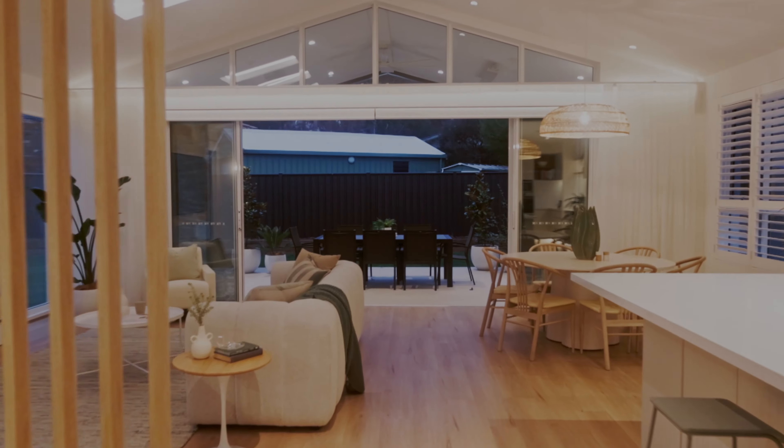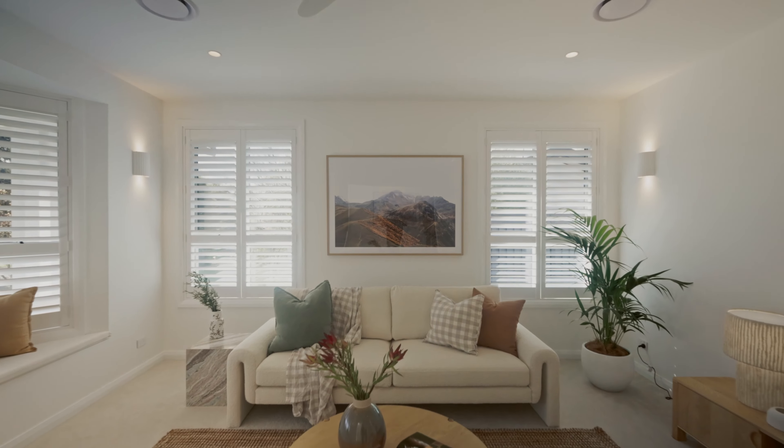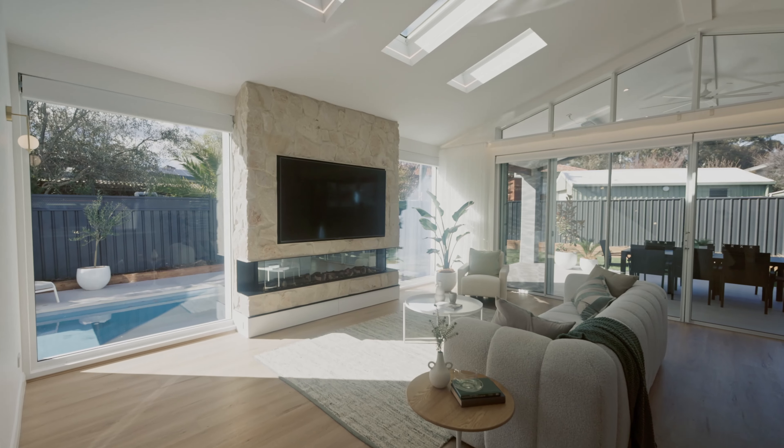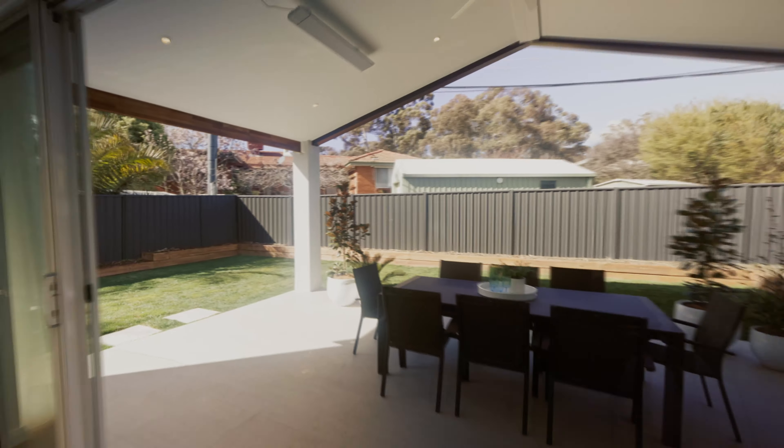Boasting over 380 square meters, this home was built with family at its core. It has high cathedral ceilings with skylight, large picture windows overlooking the heated pool, and gardens that open directly to a covered alfresco entertaining area.